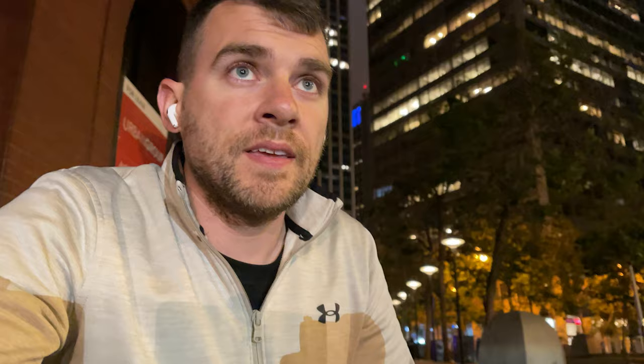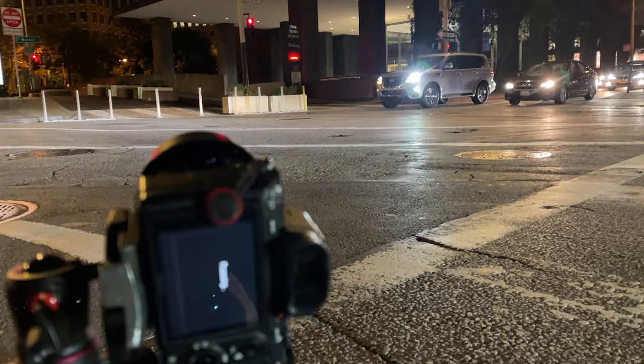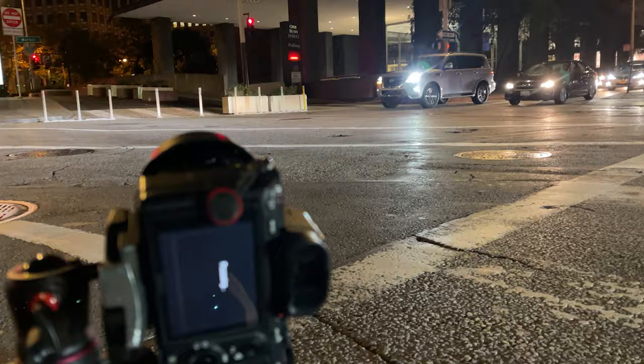Credit where credit's due — I'm gonna call this my 'Chris in London' segment. This is one of my favorite compositions: you do the light trails really close to the camera. I'm sitting right on the curve, and when you capture light trails close to the camera like that, it makes for a really dreamy, ethereal-looking shot. Check this out.